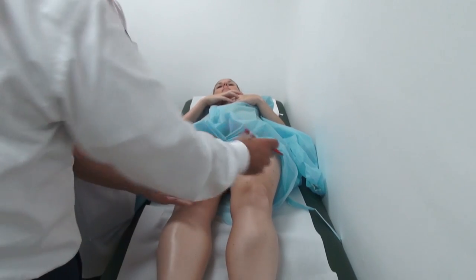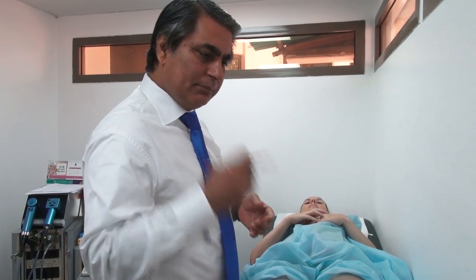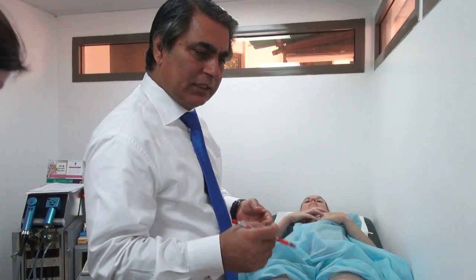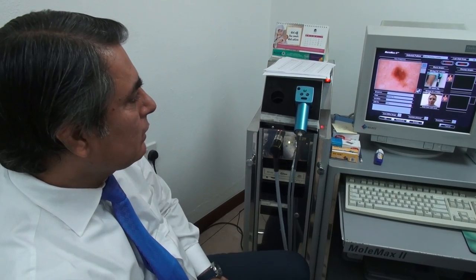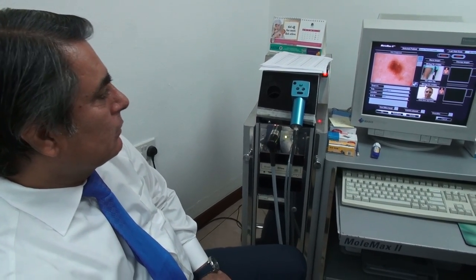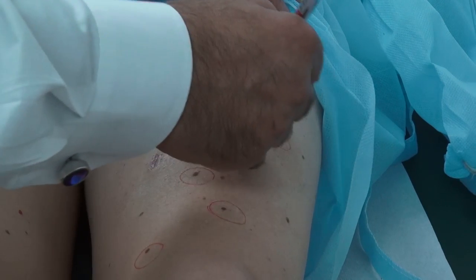The second thing is to record a baseline status of the moles at this stage and then compare in the future for any change. The computer is very sensitive — it picks up even a minute change in the character of the mole. We then determine whether that change is significant enough to warrant removal or whether we ignore it until the next examination.